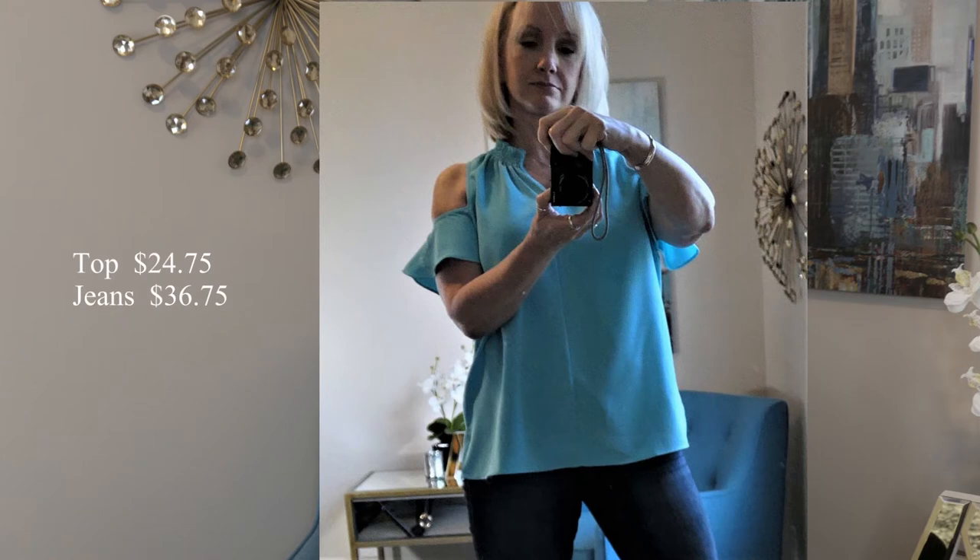This first look is a cold shoulder top from Macy's. It's the Charter Club brand and right now it's on sale for $24.75. It's a really nicely made shirt. It's got a kind of a drape to it and it skims the body, so it doesn't hug any of what my problem areas are, and maybe yours too.